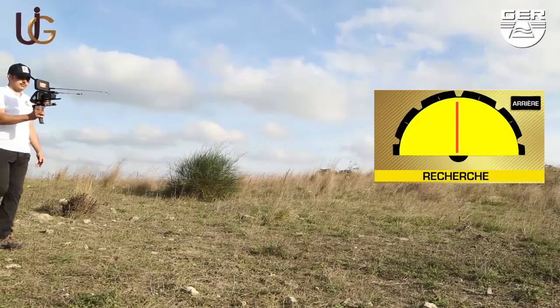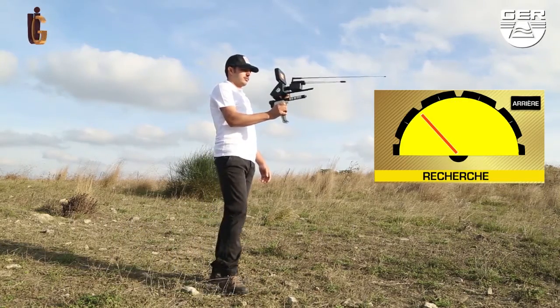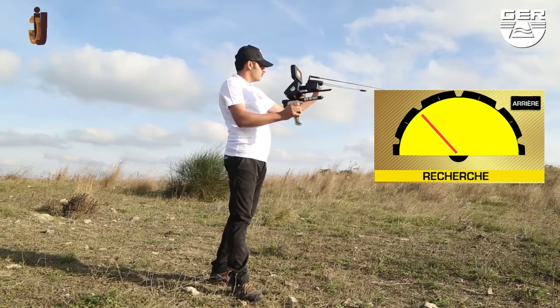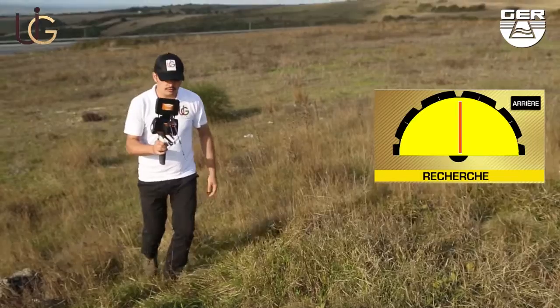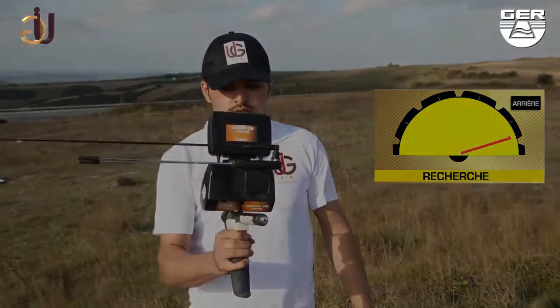The device will start searching. When gold is sensed underground, the recipients will turn in the direction of the detected target, showing it on the smart screen of the device. Walk in the direction guided by the indicator until you stand right on the spot where the target exists underground.